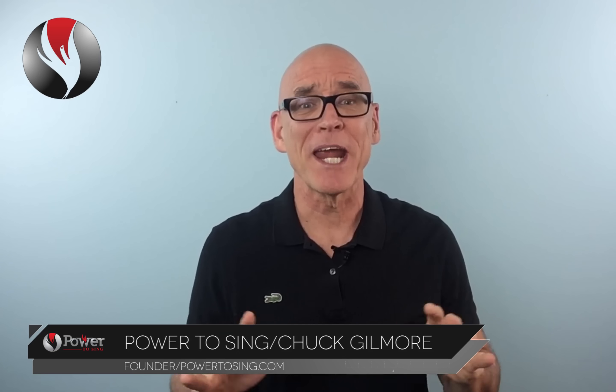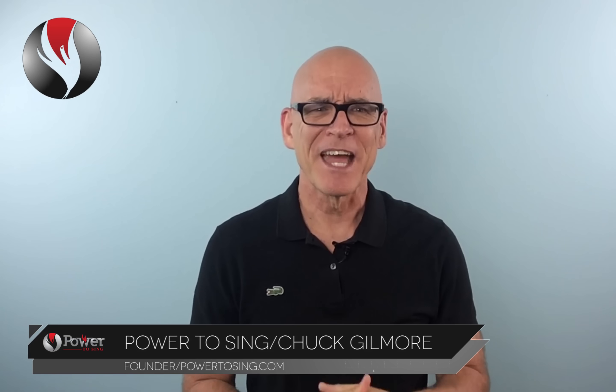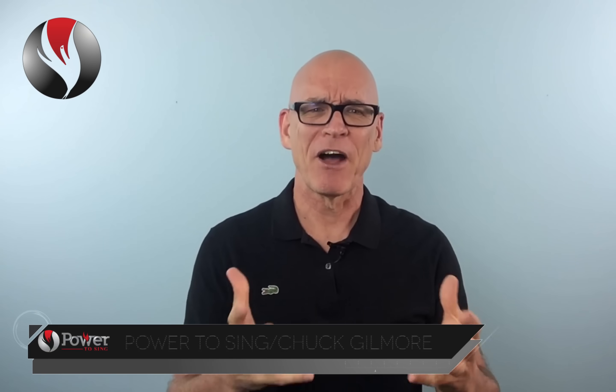Many students feel singing is a great mystery. They don't understand how their voice works, why it works the way it does, and what's involved with singing. It all begins with the vocal chords.